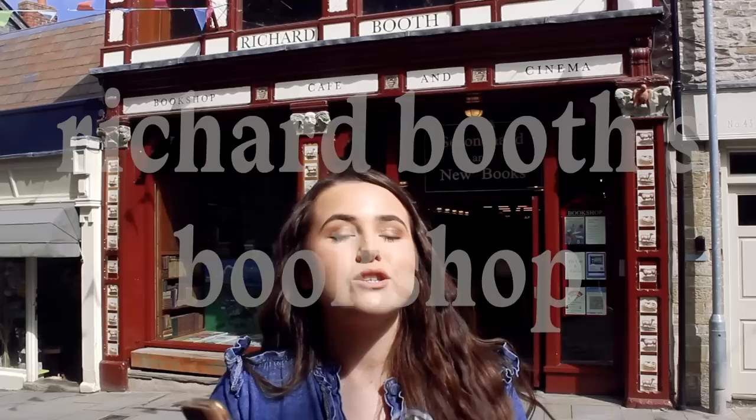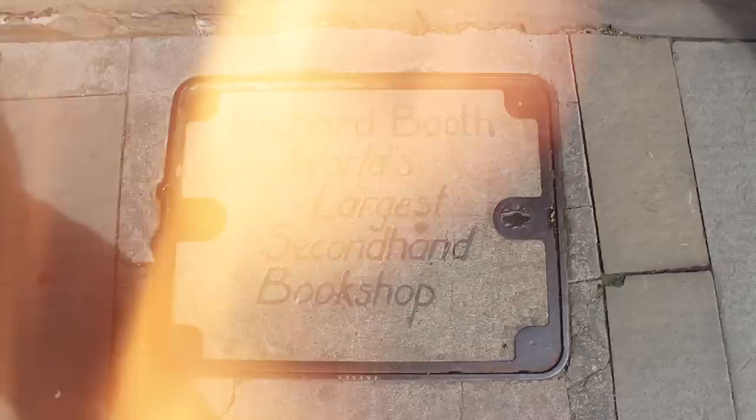We're starting off here at Richard Booth's Bookshop, which is actually the first bookshop in Hay-on-Wye. It's housed in a converted chapel and also has a café, a cinema, and all types of books — new releases, secondhand books, older books. I am just so excited to go inside and see what they have.